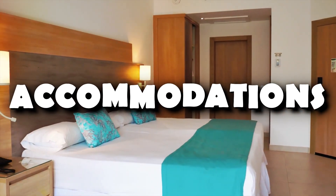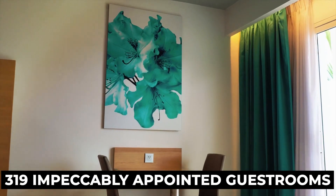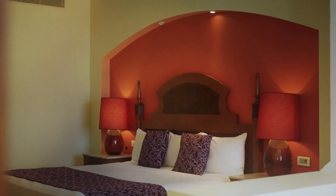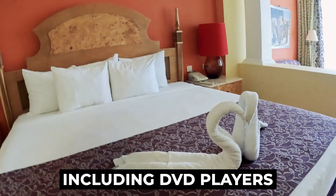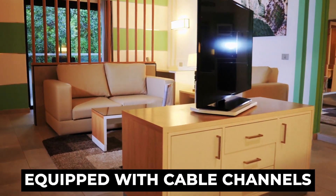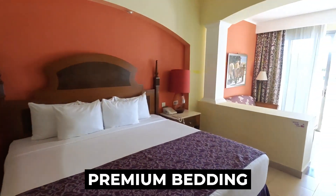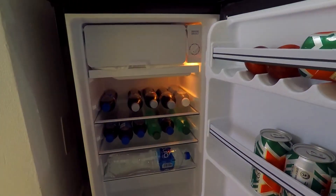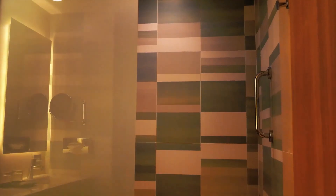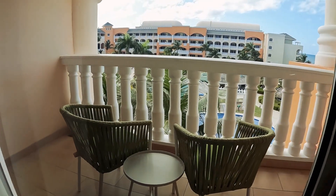The Iberostar Rose Hall Suites offer a haven of luxury with 319 impeccably appointed guest rooms. Each room is designed to be a sanctuary of comfort, furnished with modern amenities including DVD players, mini bars, and flat-screen TVs equipped with cable channels. For restful sleep, the beds are adorned with down comforters and premium bedding, while refrigerators and coffee and teamakers contribute to the convenience that make guests feel at home. The bathrooms are no less lavish, featuring separate bathtubs and showers, along with complimentary toiletries and hair dryers.